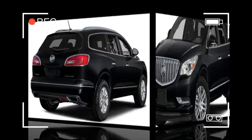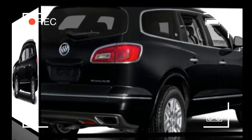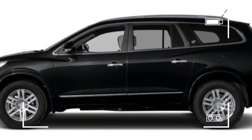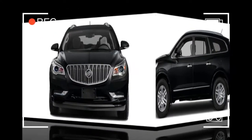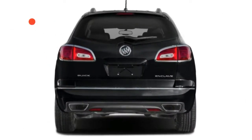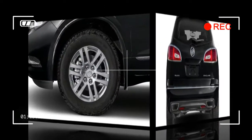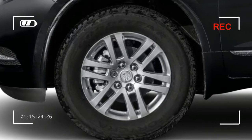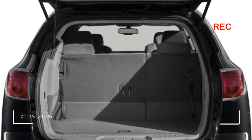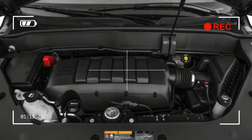Front-wheel drive is standard, but all-wheel drive is available on all except the base model. Safety scores are impressive. The National Highway Traffic Safety Administration has given the Enclave a five-star overall rating, including five stars in front and side impact testing and four stars in the calculated rollover risk. The Insurance Institute for Highway Safety has granted the Enclave good ratings in each of its tests, except for the difficult small overlap frontal crash test, which has not been undertaken.